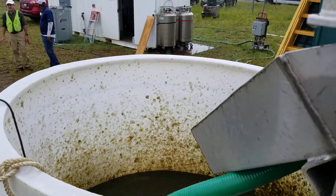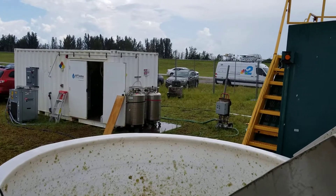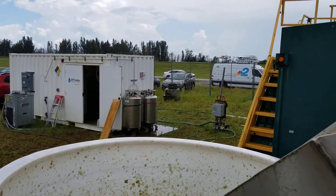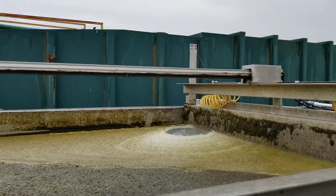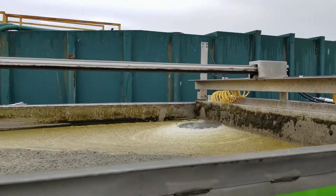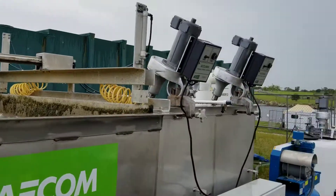The discharge water is further sanitized using a hydrogen peroxide ozone generator located here in this white container. The clean water is sanitized to less than one part per billion of microcystin, and is then allowed to be discharged back into the environment.